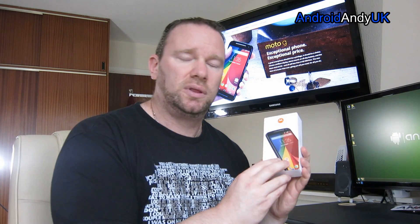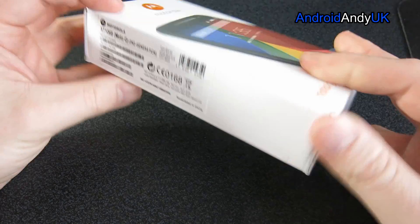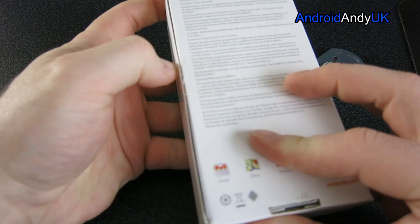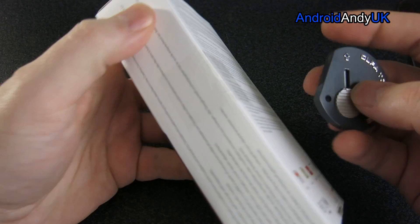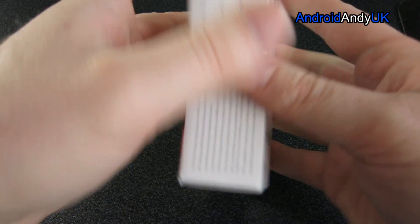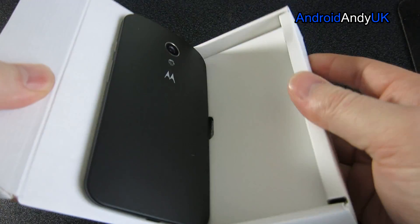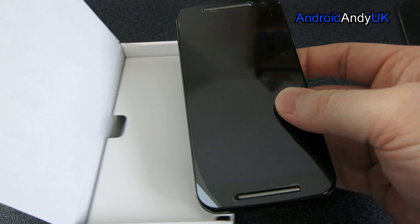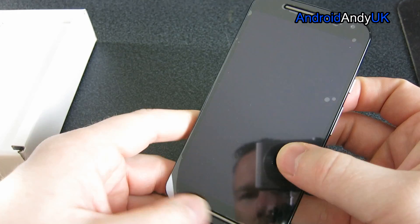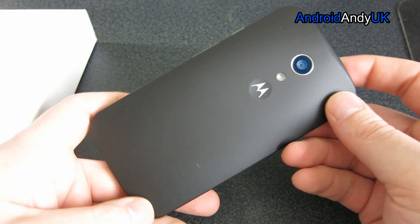So I thought I'd do the unboxing with you now. You will see the sticker — I haven't touched this at all yet, this is the first time we're going in. I'll point out right now, this isn't a review. It's an unboxing and a first look. So there we go, the first look at the front and the back.